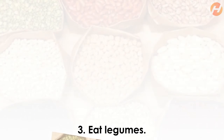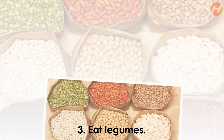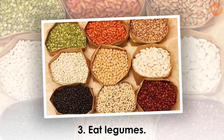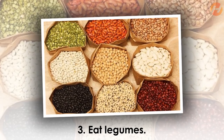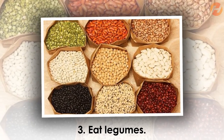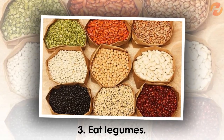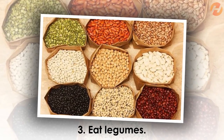Eat Legumes. When it comes to reducing belly fat, legumes are a great choice. That's because they have the perfect amount of carbs and proteins that help balance the nutrient content and keep you full for hours. A 2012 University of Toronto study found that when you eat a bowl of beans at every meal, you will probably lose 9 kg in 30 days. Beans like black beans, kidney beans, lentils, etc. are all good choices.